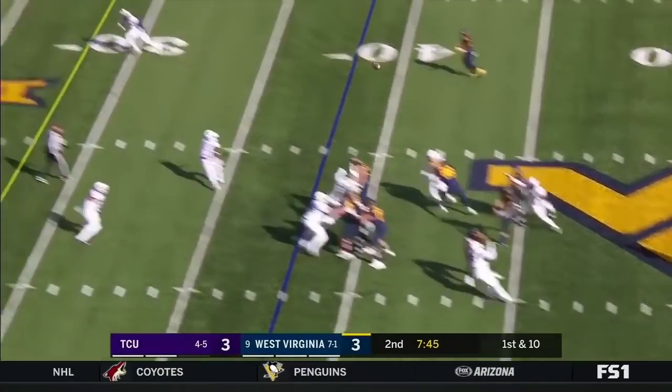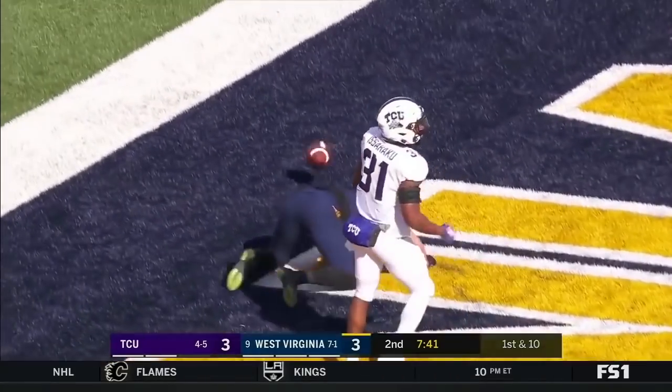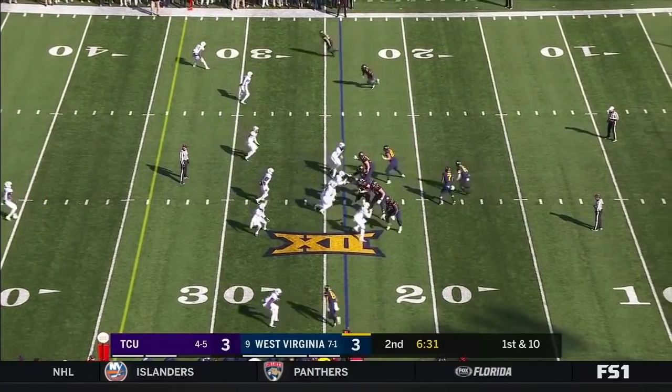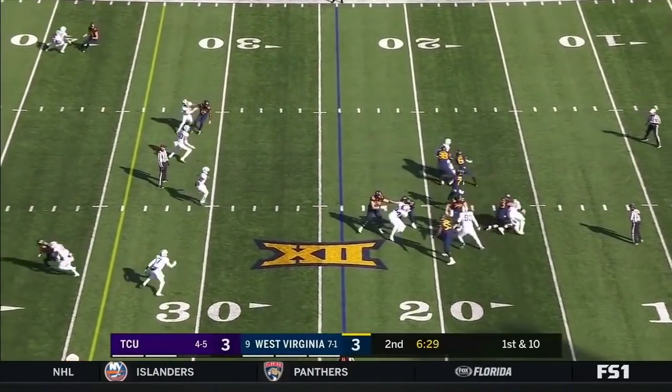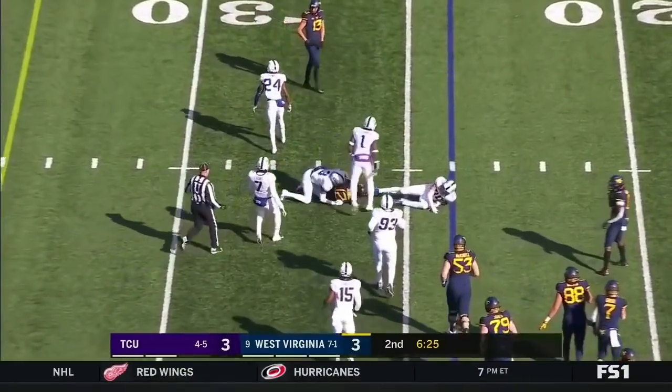First down, and now taking the shot to the end zone — dropped. David Sills. Over at their own 24. Greer on first down, stepping up in the pocket, delivers a strike to Gary Jennings.